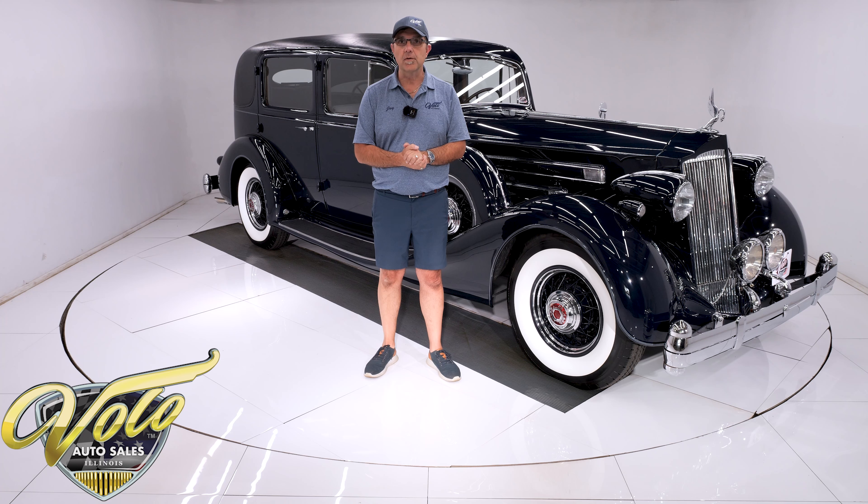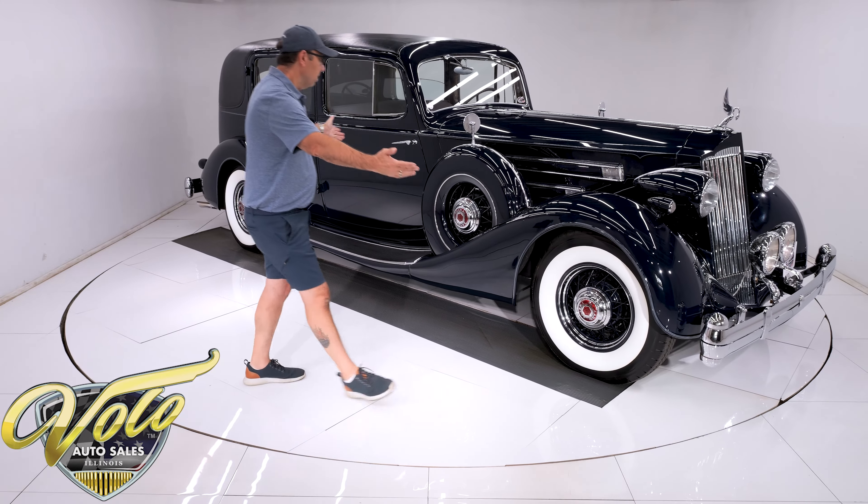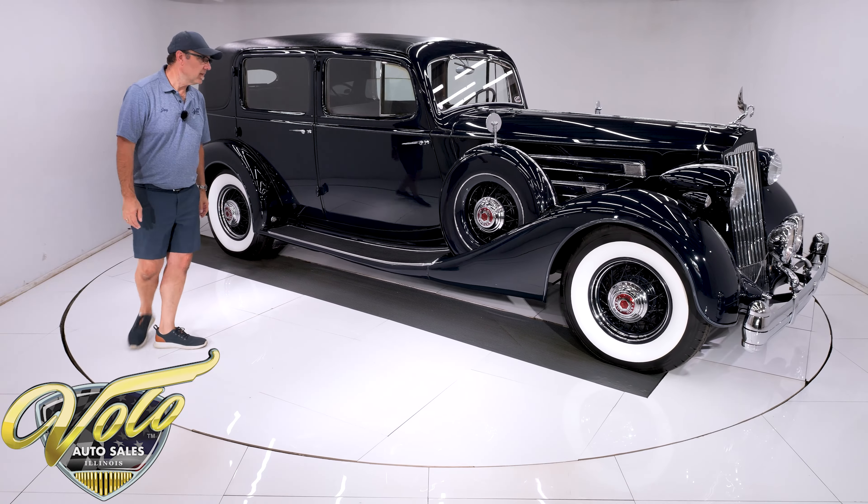If you enjoy the video, subscribe to our YouTube channel, click the bell icon and you'll be notified as new ones are posted. But for right now, join me — let's go for a spin.